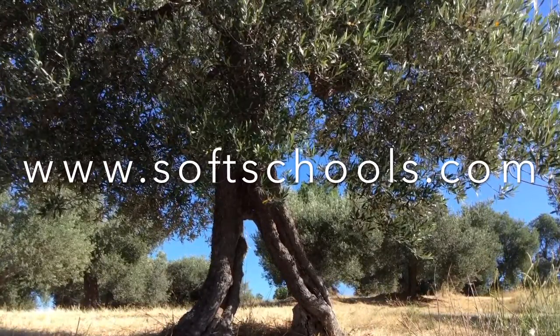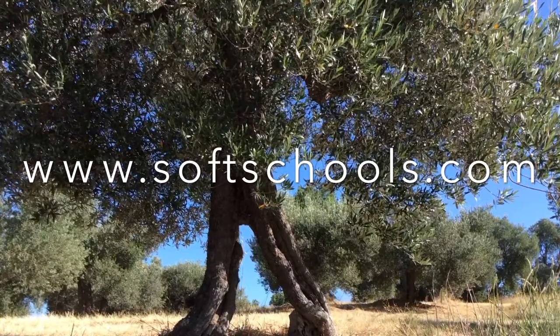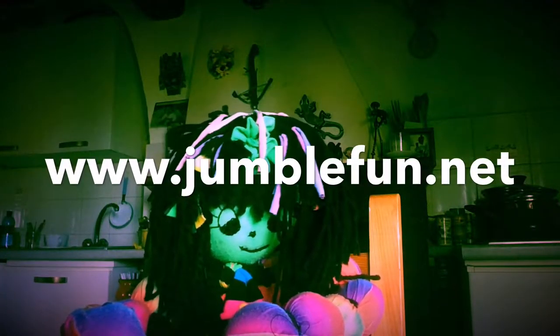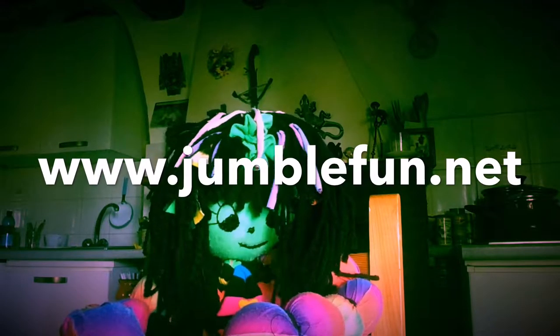And you'll find lots more walks on our own website, which is www.jumblefun.net. So that's bye from me, Georgie, and Jumble House for now.